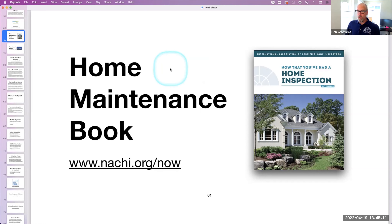It adds physical weight to your electronic home inspection report. So give your client maybe a folder, a three-ring binder with stuff in it — just stuff it with stuff.